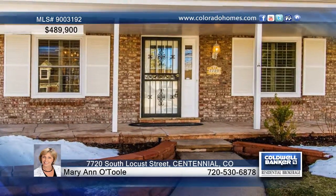Marianne O'Toole says look no further. This rare three-bedroom, two-bath, true ranch home is everything you're looking for.